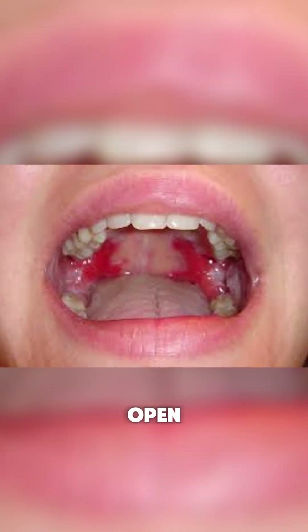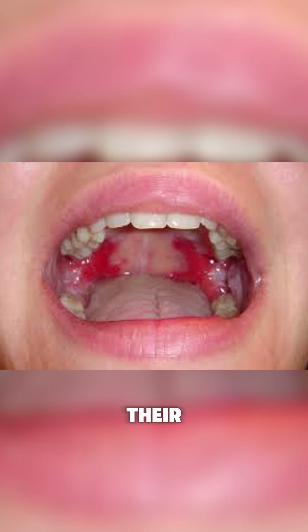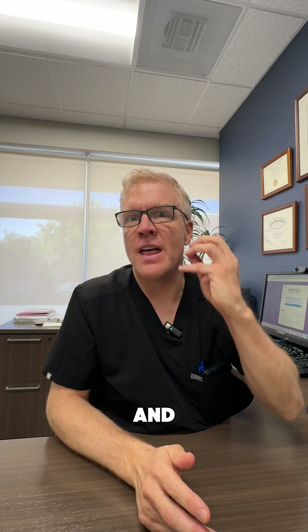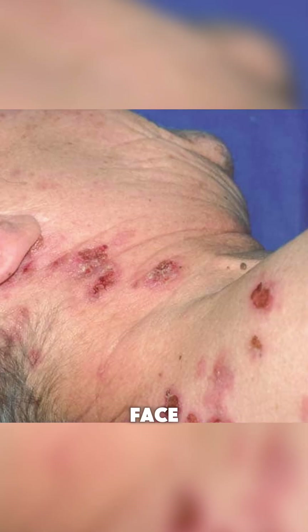This occurs predominantly in the mouth. Patients will usually come in with open sores — not so much on their lips, but really more on the palate, in their gums, and in their buccal mucosa. Then they get erosions on their face, scalp, and throughout their body. It can be a deadly disease called pemphigus vulgaris.